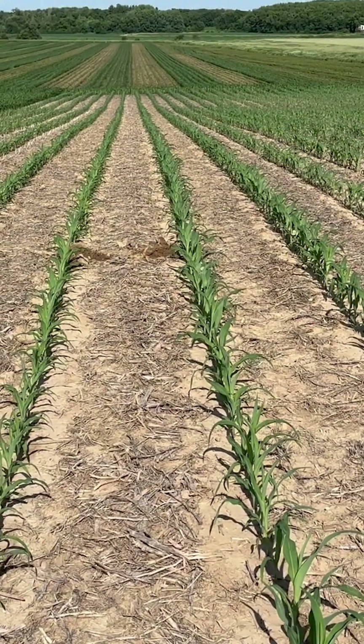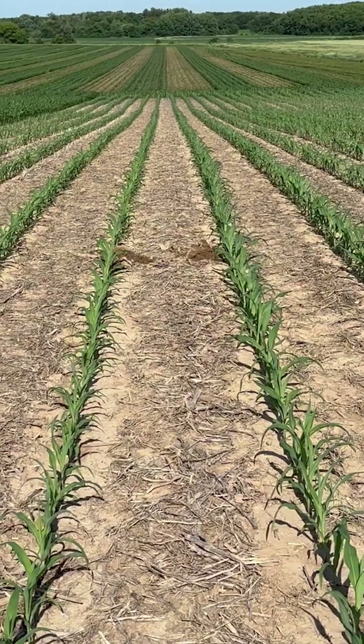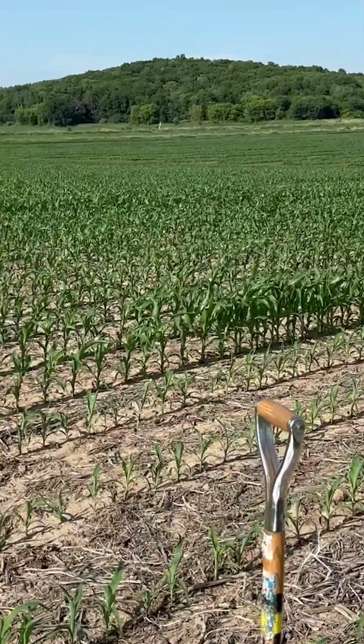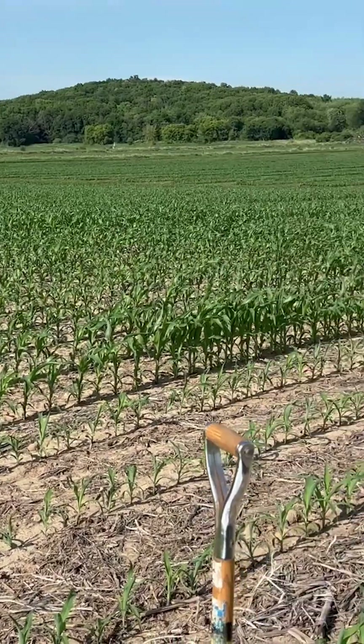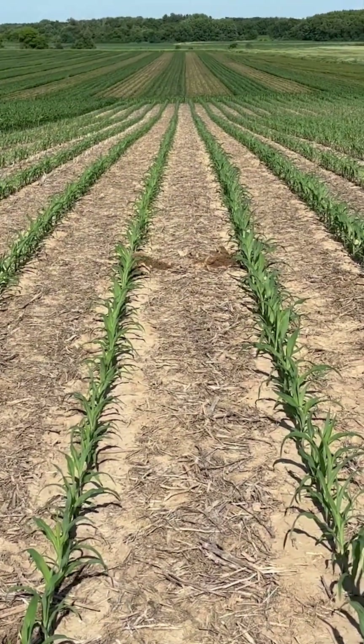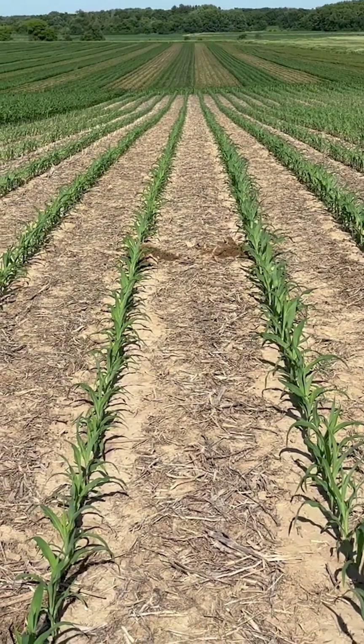One more look out here at the starter fertilizer planting date trial. The second part of that title is planting date. That was the first treatment planted on May 6th. Now we're looking at the May 19th treatment. The question is: do we still get value for that in-furrow starter when we're planting a little bit later?